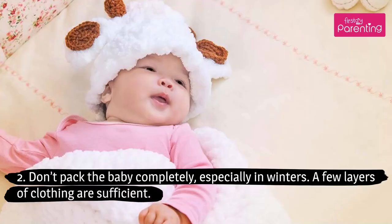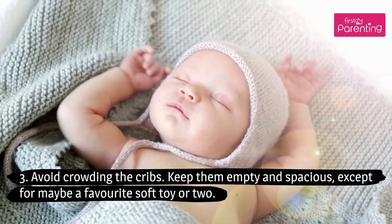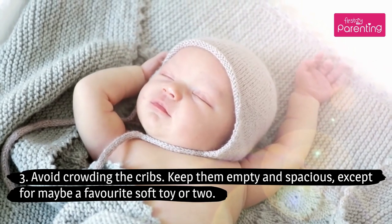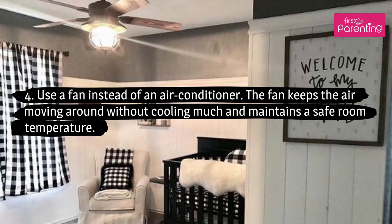Tip 2: Don't pack the baby completely, especially in winters. A few layers of clothing are sufficient. Tip 3: Avoid crowding the crib. Keep it empty and spacious, except for maybe a favorite soft toy or two. Tip 4: Use a fan instead of an air conditioner. The fan keeps the air moving around without cooling much and maintains a safe room temperature.